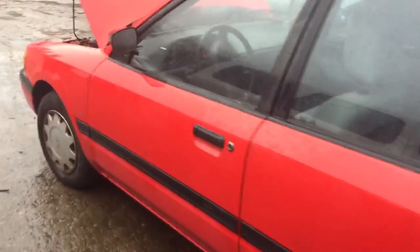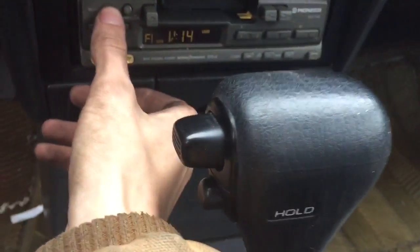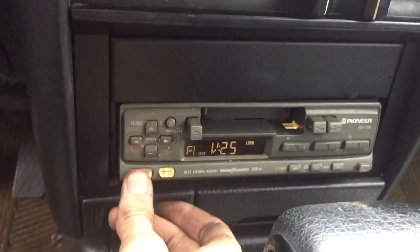Quarter panel is good on this side, two good doors. Windows are manual. Has 87,000 miles. And the radio works.